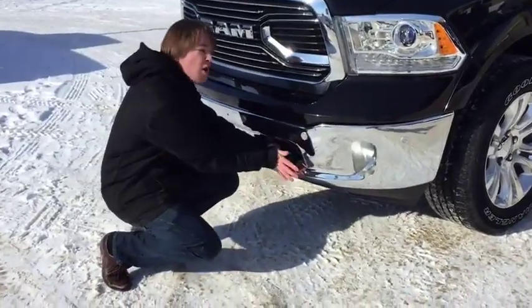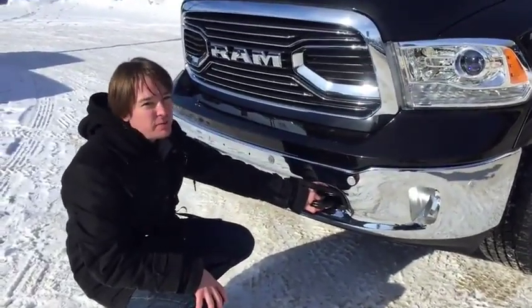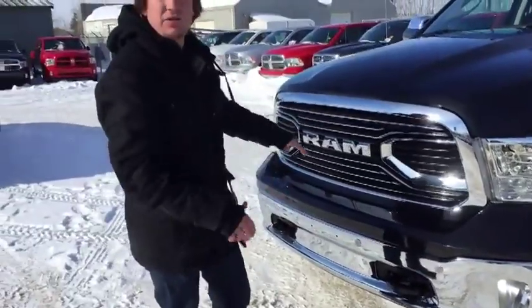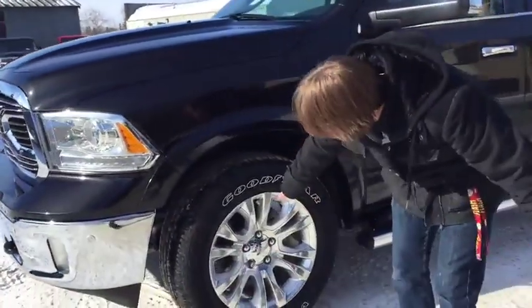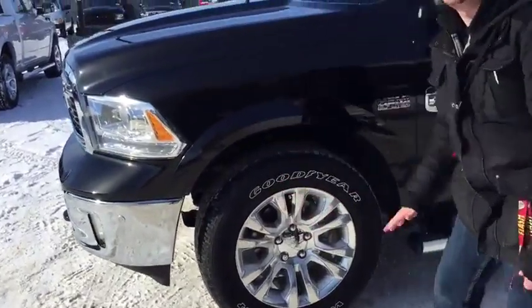At the front we have these tow hooks which match the black paint, just in case you get stuck — but you probably won't. You've also got some parking sensors, so when you're parking you'll know exactly where your front is. Fog lights are down here, headlights up there, nice chrome wheels with the Longhorn logo in the middle, and it has the Goodyear Wrangler tires.